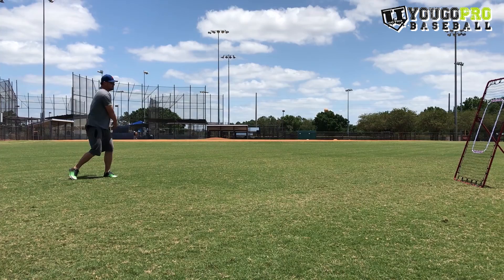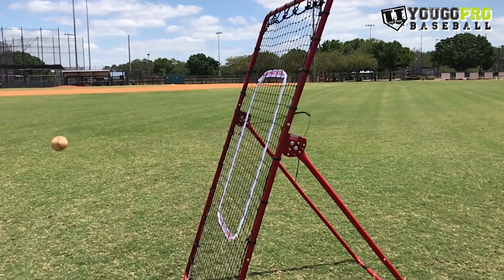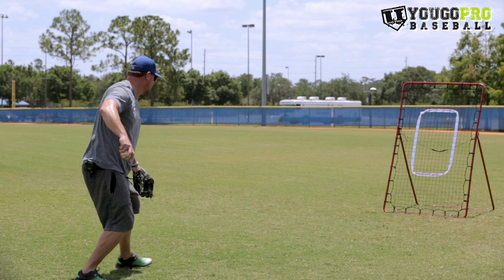In this drill we're just going to work on short hops. You have to get familiar with your net or whatever you're throwing against to get the distance of how the ball is going to come back. I've got a pretty decent feel for it already and all I'm doing on the short hops is trying to get it out in front, moving my feet if I need to, and get through that ball. For a short hop all we want to do is make sure that we're coming through the ball wherever it is.